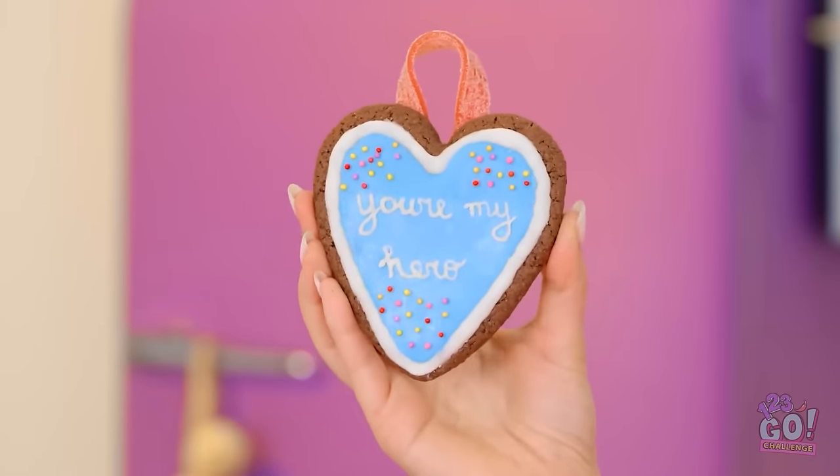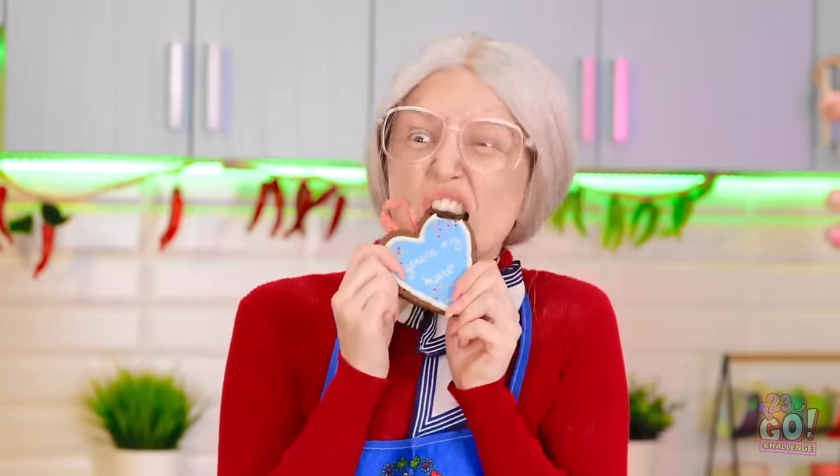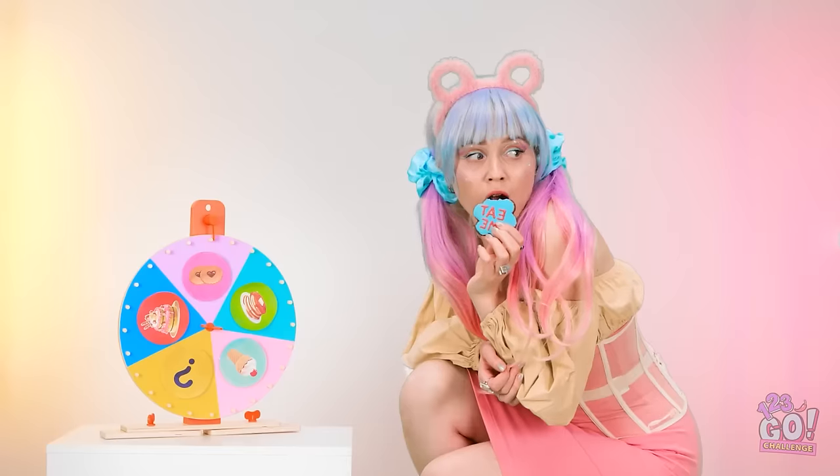I made the perfect heart cookie — and it's for my hero! Here you go, grandma! Thank you! So sweet! Grandma, look! We should've given her a warning!